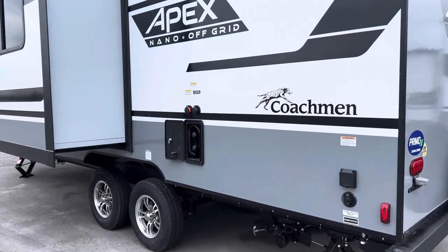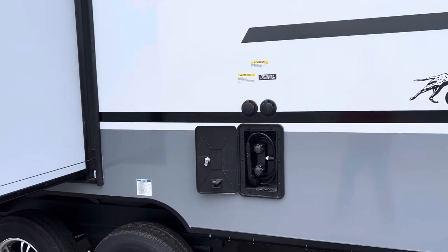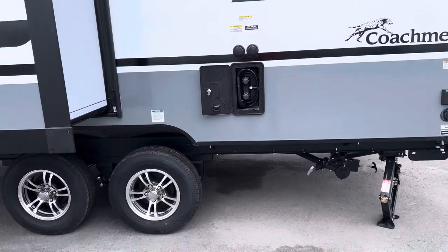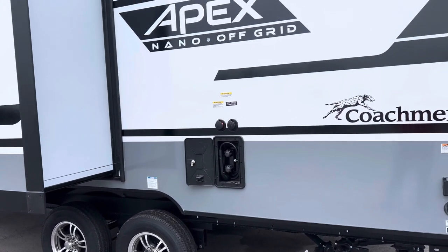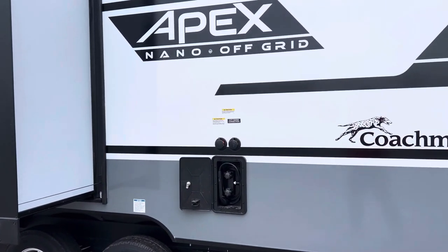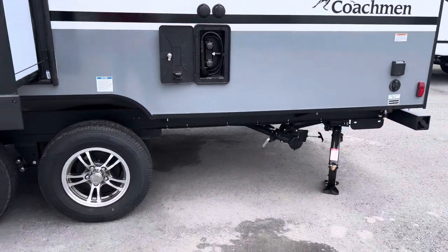Over here we have the outdoor shower which is hot and cold — an amazing little spot for cleaning fish or the dogs, or if you get down to the beach and get some sand on you, you're not dragging all that sand into your new trailer.